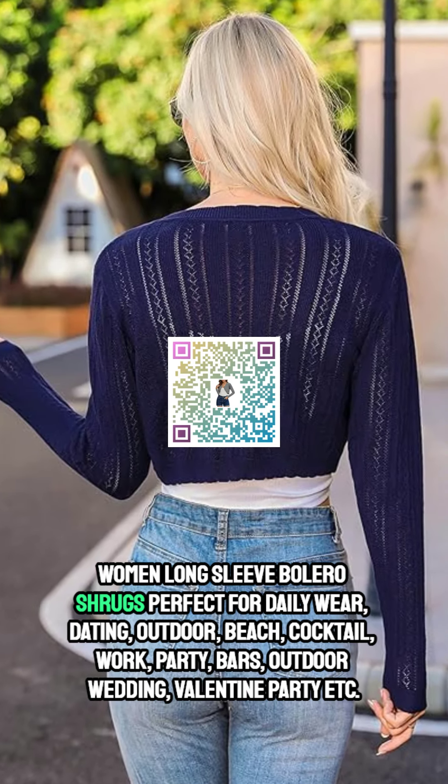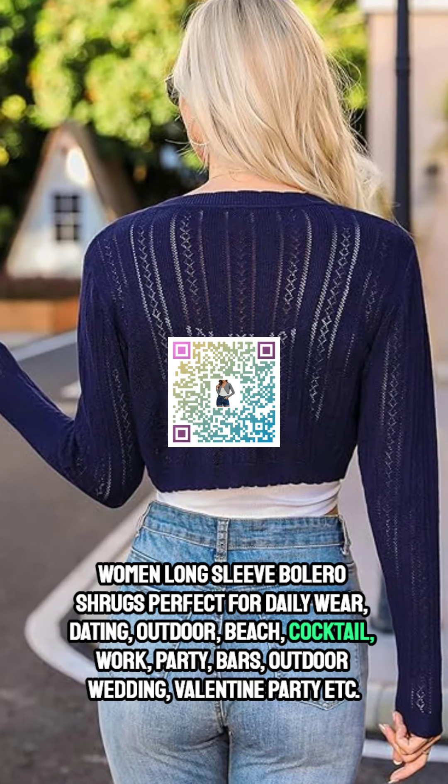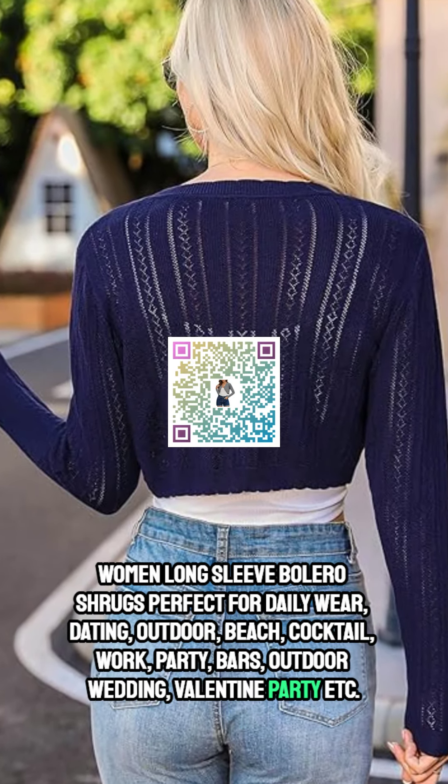Women's long sleeve bolero shrugs are perfect for daily wear, dating, outdoor, beach, cocktail, work, party, bars, outdoor wedding, and Valentine's party.